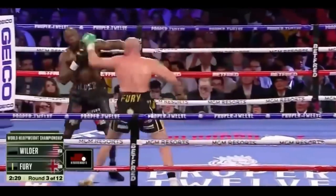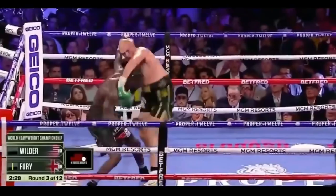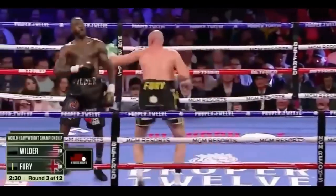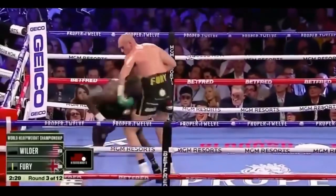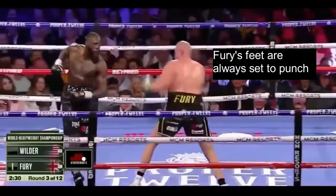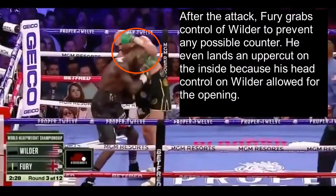Fury freely attacks Wilder again because he noticed Wilder didn't have his feet set. See how Fury keeps his stance while stepping forward — he steps forward with his lead foot first so he remains in his boxing stance and has his feet set to punch. After the attack, Fury grabs control of Wilder to prevent a possible counter, and even lands an uppercut on the inside because his head control created the opening.